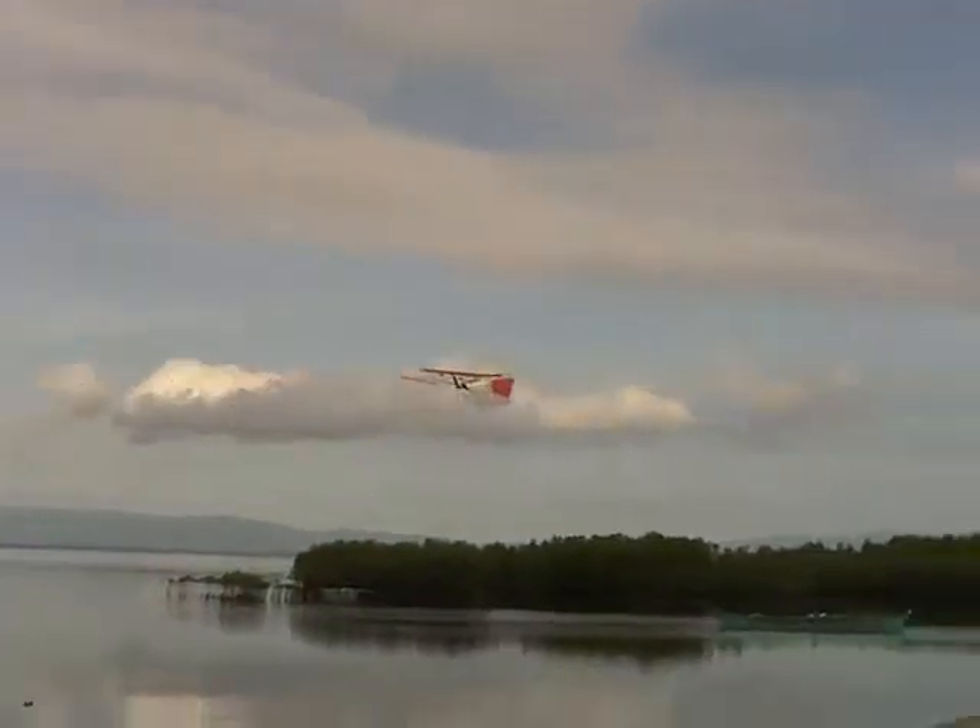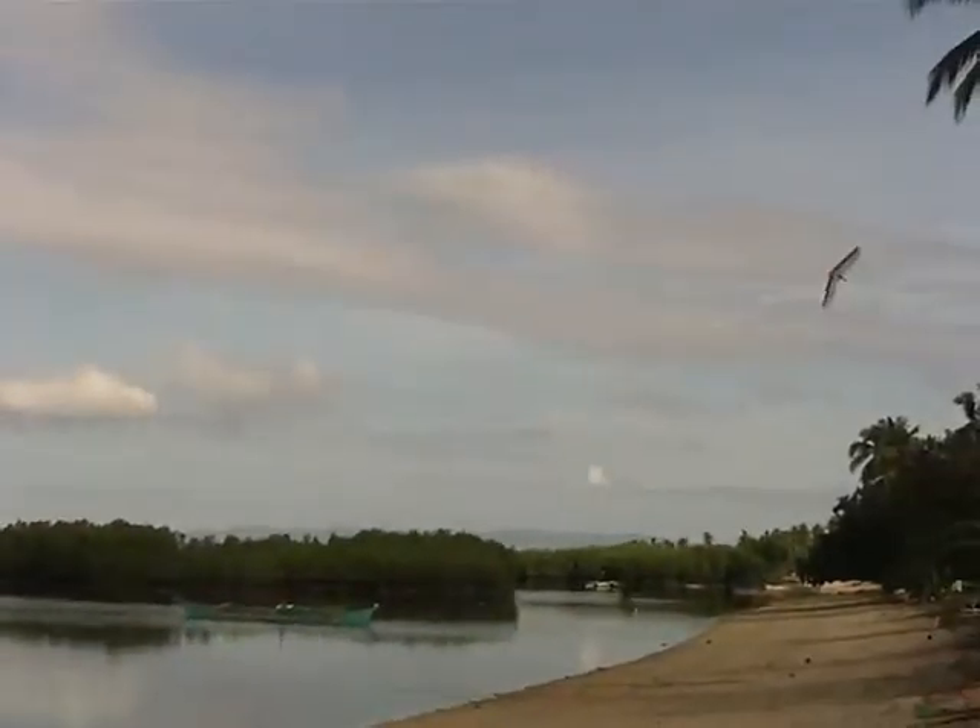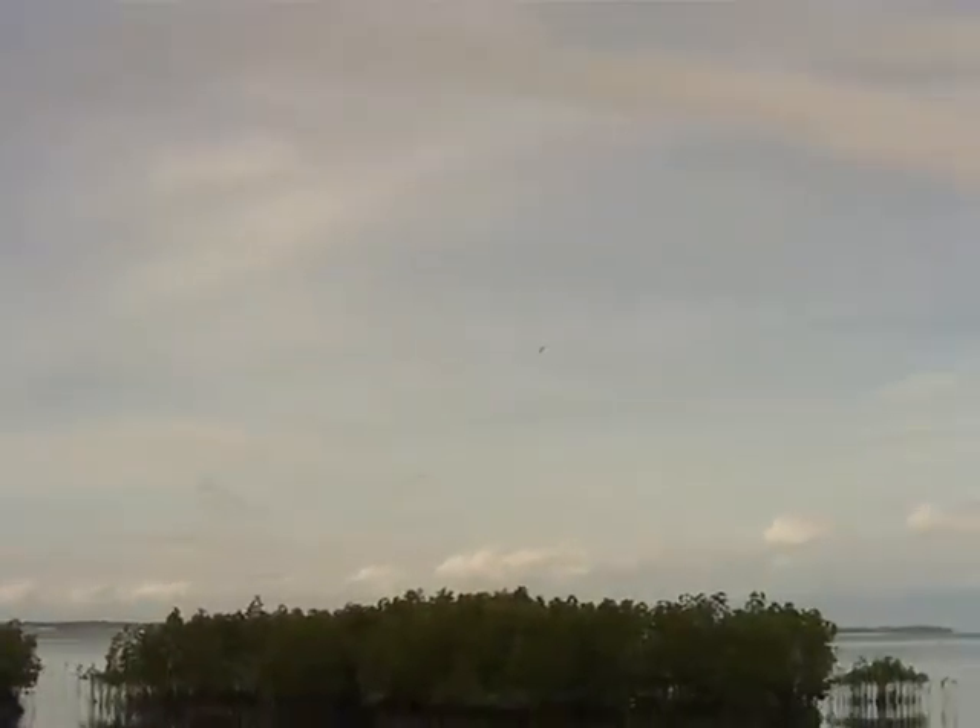Low flyby. Stay away from the tree, and keep it out of the water — I don't want to baptize it. We're doing good. Let's get a little altitude.